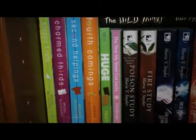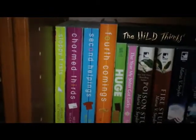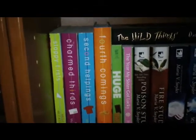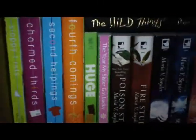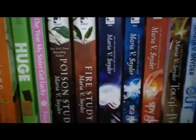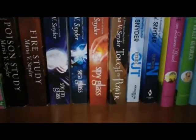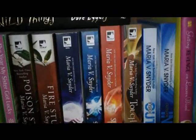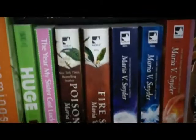My Megan McCafferty Jessica Darling series — the fourth one is in hardcover and I found them at Value Village, so I kind of snagged it while I could. But I really want to get the fourth and fifth in the matching paperback covers. They're very hard to find. All of my Maria V. Snyder books — so, so looking forward to the next Touch of Power book in that trilogy, so amazing. And I need to find Magic Study in the matching cover.